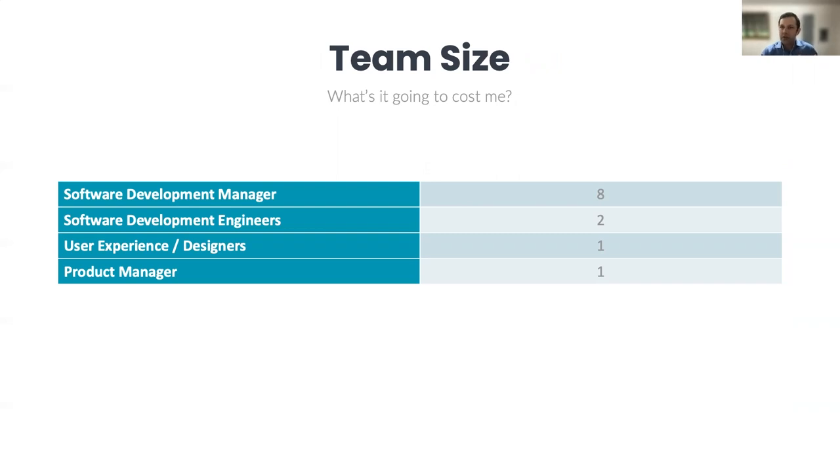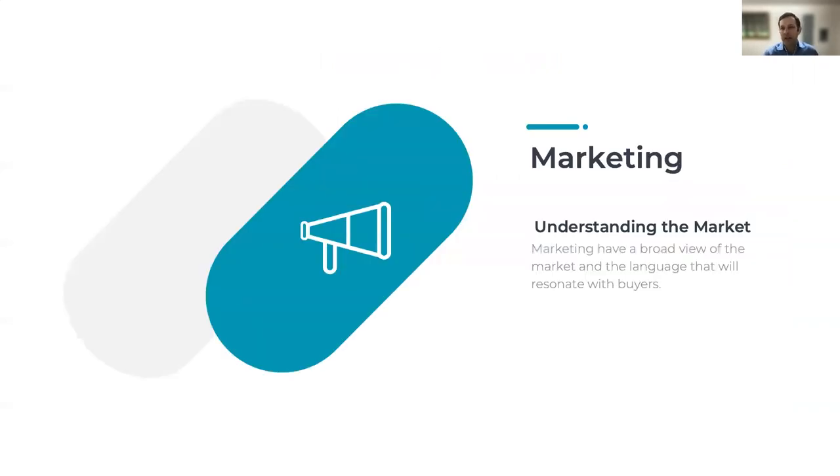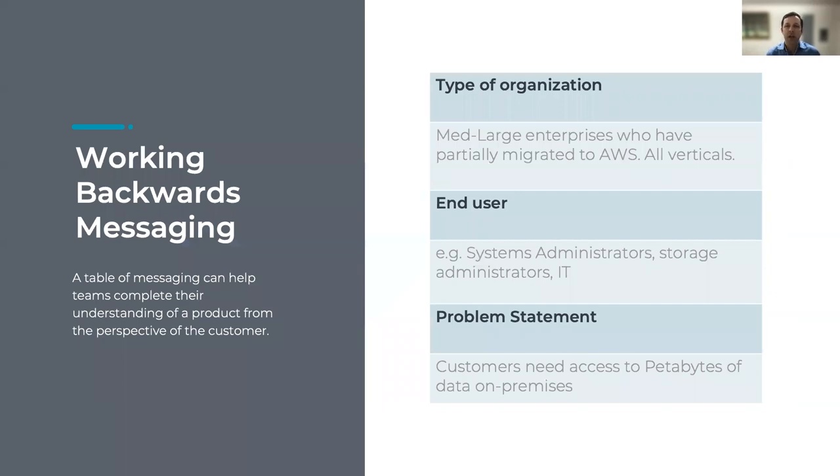The next step, once you've worked out viability, is to start working on messaging. Marketing are great people to work with on the messaging — they have a broad view of the market, the market size, and also the language that will resonate with buyers. An effective mechanism to do this is a structured working backwards messaging framework. There are a number of questions you put in a table that are very simple and can be answered easily in conjunction with marketing — for example, type of organization, end user, and a problem statement.